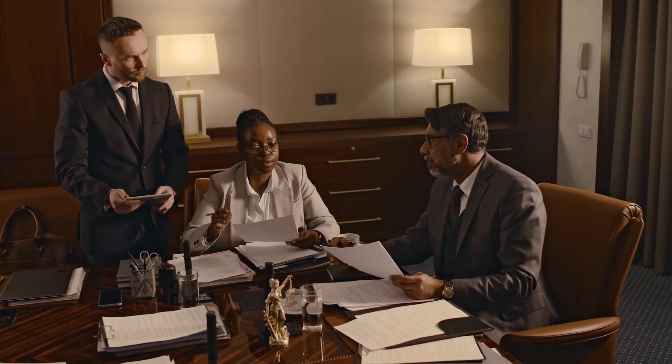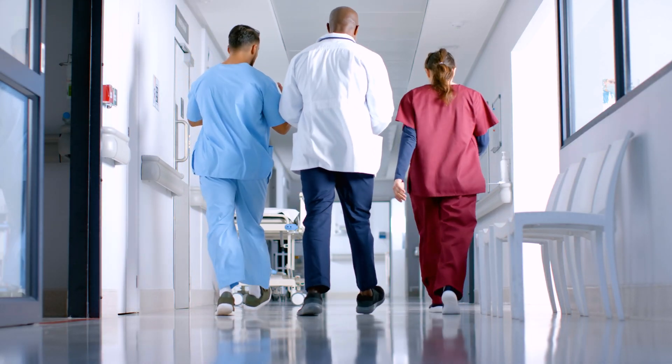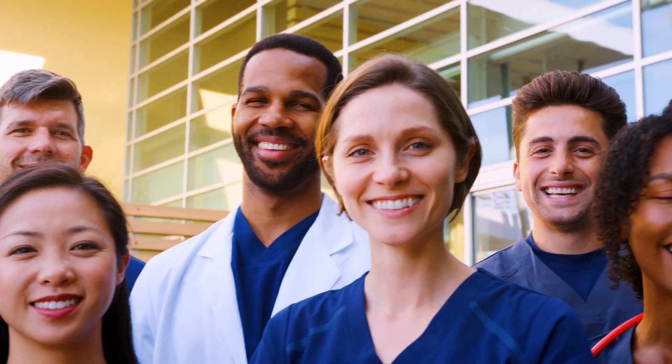And this isn't just theoretical — it has real consequences. Studies show that young people who see themselves represented in positive, influential roles are more likely to pursue those paths. So when medical illustrations fail to depict a wide range of skin tones, genders, and body types, we're not just limiting understanding in patient care — we're limiting dreams, aspirations, and the belief that medicine is the place for everyone.